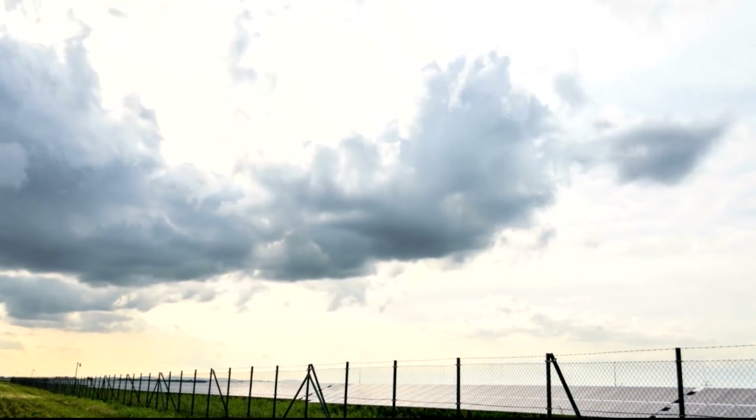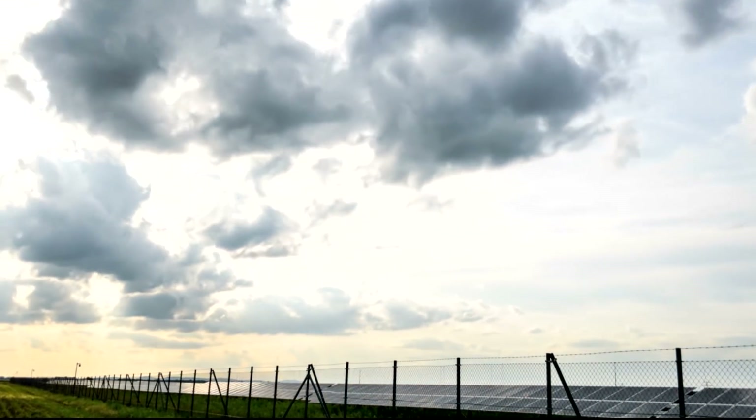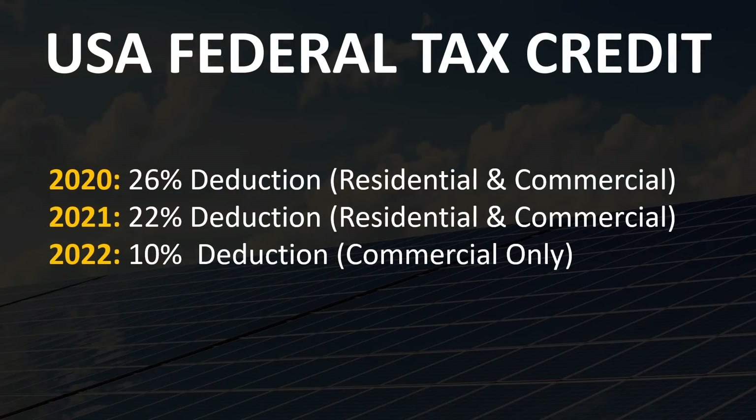Not only is the cost per watt of solar stabilizing, but the US federal tax credit will be ending after 2021. Currently in the United States, if you put solar on your residential or commercial property, you can take a 26% tax deduction off the cost of solar. In 2021, the deduction will go down to 22% for both residential and commercial. And in 2022, the residential deduction will disappear and only a 10% deduction for commercial will apply.